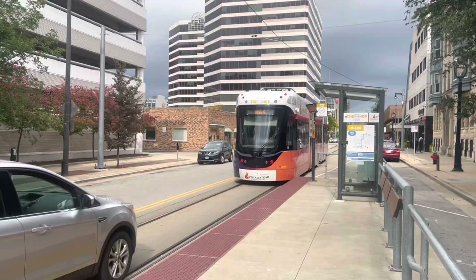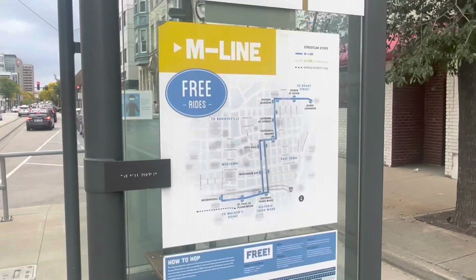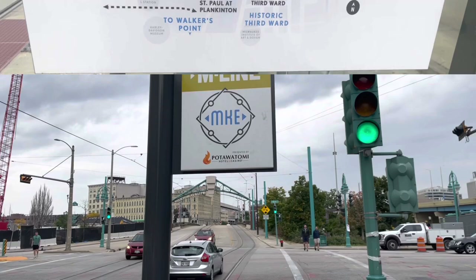That train was great. I thought especially the passenger information was awesome — not only did they have the big screens, but the announcements were really easy to hear and told you which side to get off, and even reminded you to press the button. Really great system. Let's check out the stops real quick. This is the City Hall stop — it's just a raised platform next to the street with a little shelter. The shelter itself provides information like a map and a timetable.